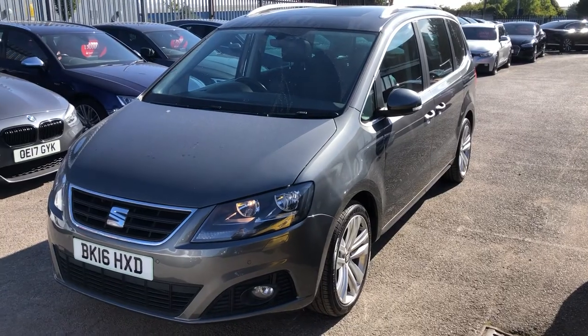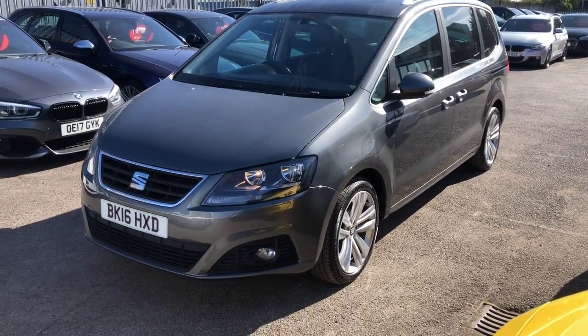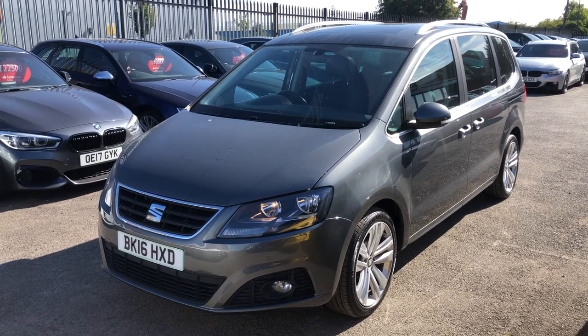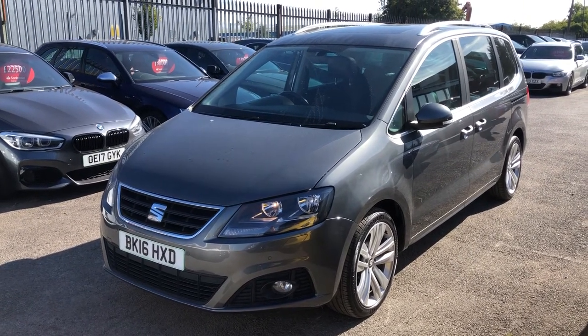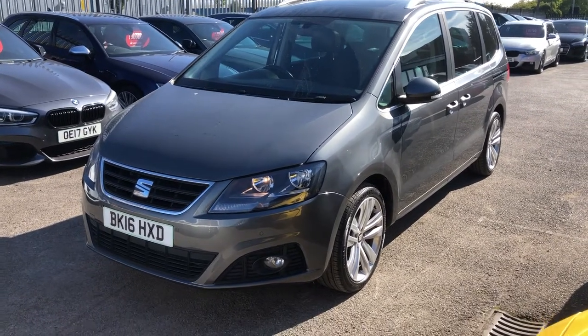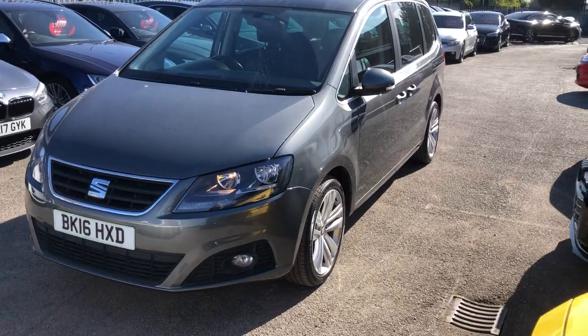Hello there guys, and welcome to today's virtual walk-around of the gorgeous deep-green metallic Seat Alhambra, and this of course is the style pack. This is the seven-seater that broke the mould — massive spec, solid build quality, and fantastic features.